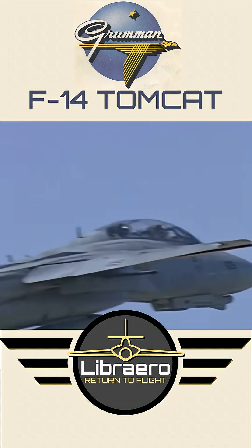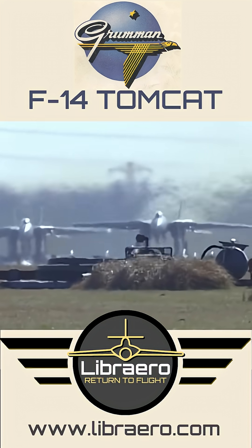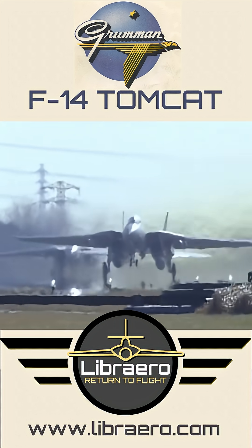To see a more in-depth look at the F-14, please visit the Librero YouTube channel. And to view more interesting aviation history, please come check us out at www.Librero.com. Thanks for your time and consideration, and we hope to speak with you again soon.